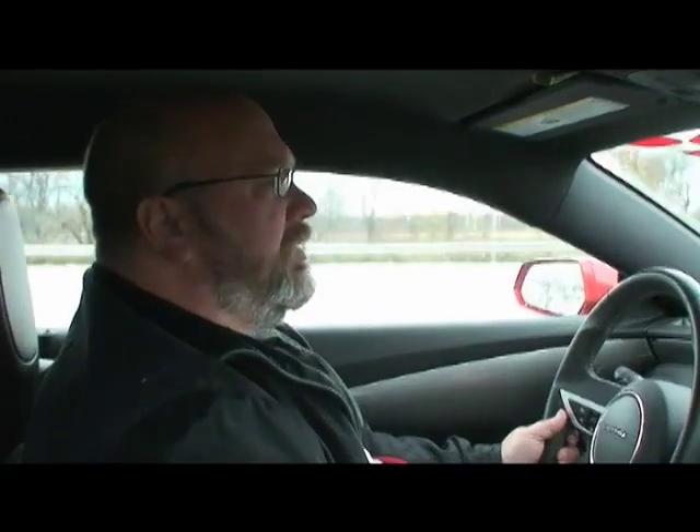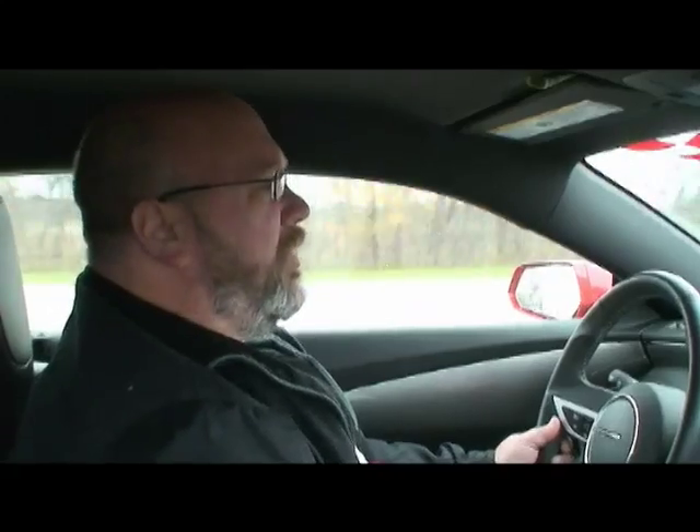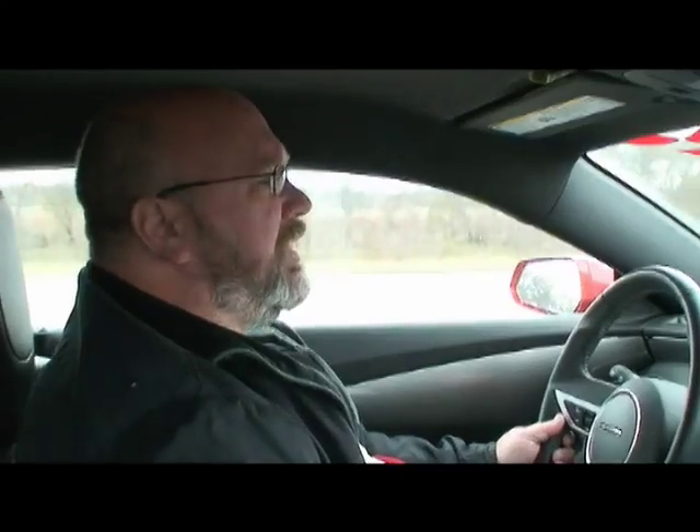Here we are at 42 miles an hour, I've upshifted. We're now cruising just above 1,000 RPMs, so that real low RPM kind of resonance has really been pretty much eliminated in this version.